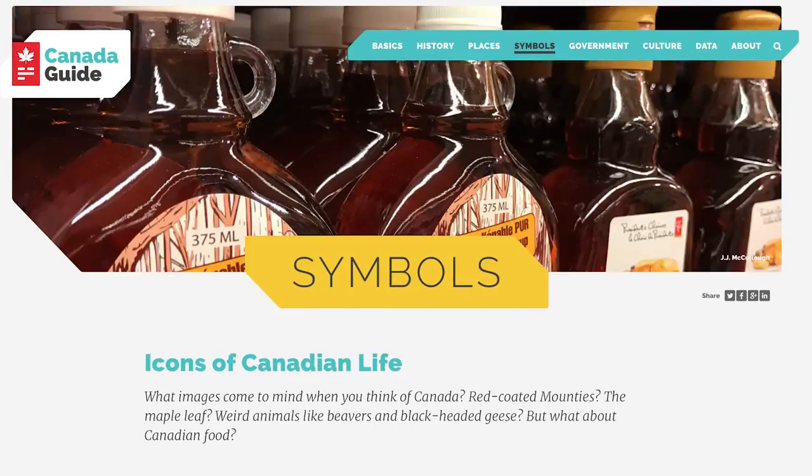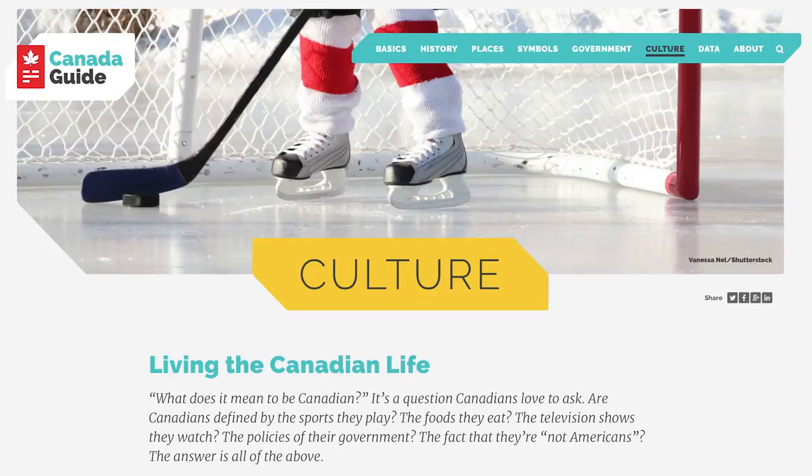The site has over 60 chapters in all, split into seven broad sections: Basics, History, Places, Symbols, Government, Culture, and Data.